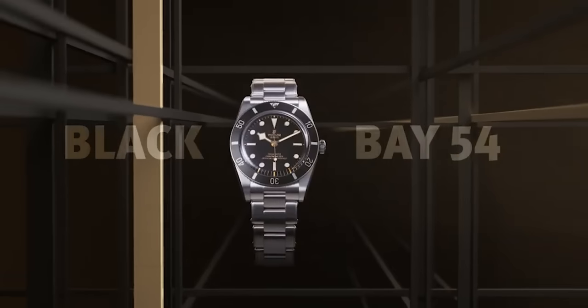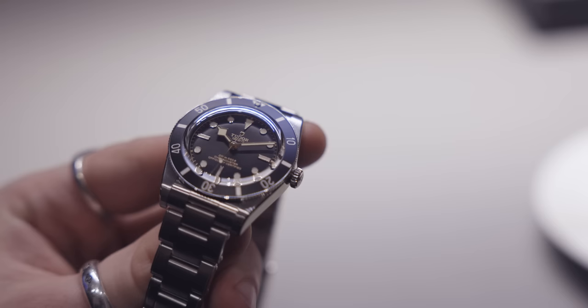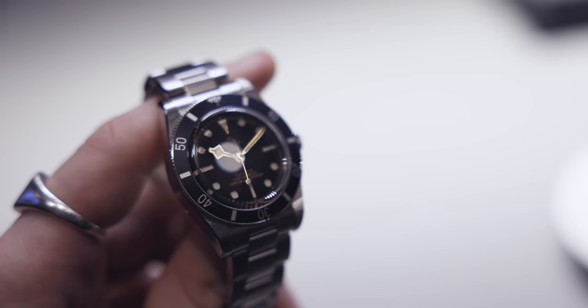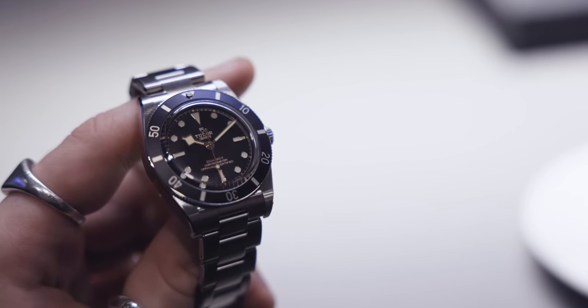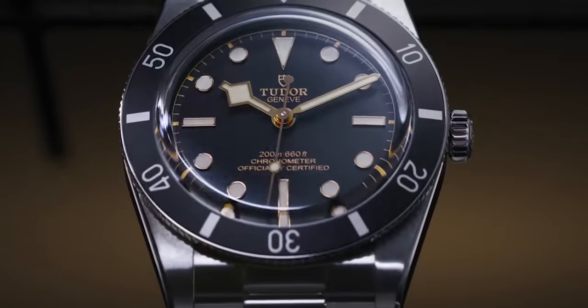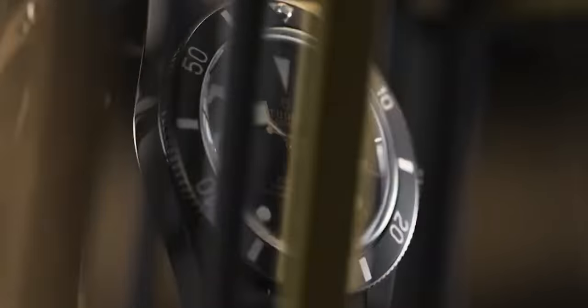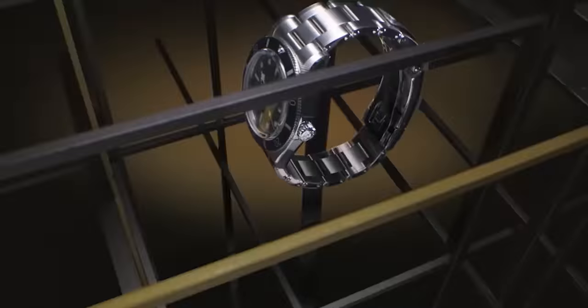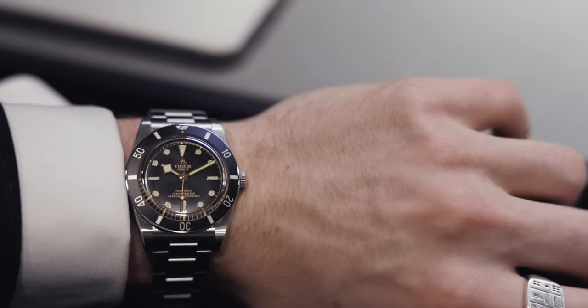It's pretty attractive — almost satin brushed. The crystal is domed sapphire which gives it a really nice vintage aesthetic. The movement is the manufacturer caliber MT5400, which is COSC certified. It's a self-winding mechanical movement with a bi-directional rotor system and a power reserve of approximately 70 hours, which is pretty phenomenal for the money you're paying.